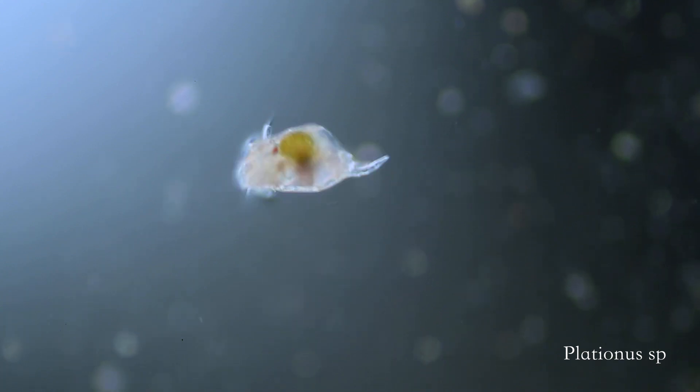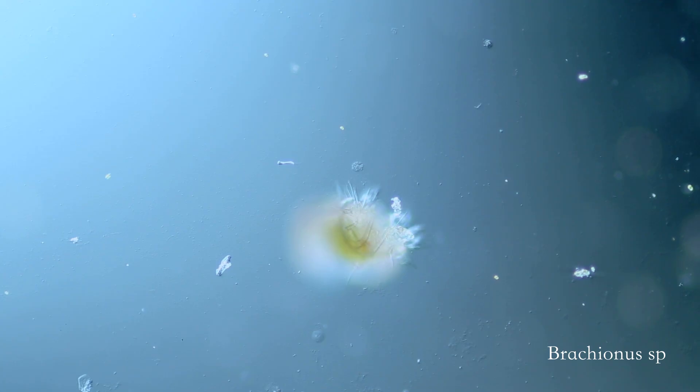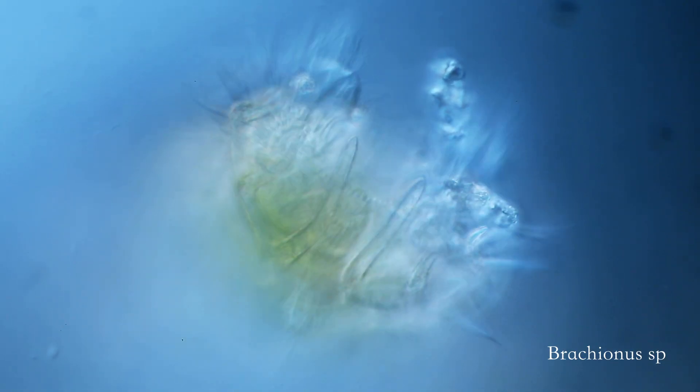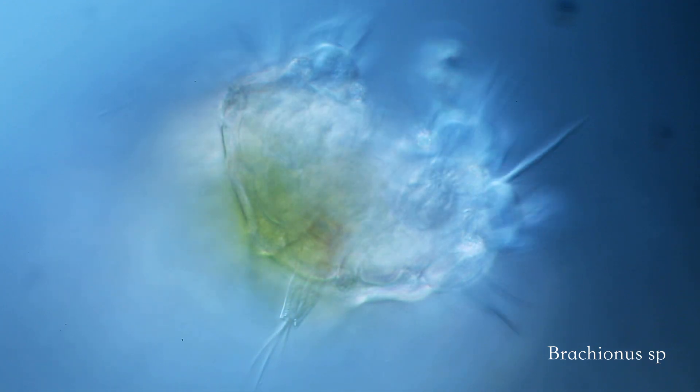Rotifers have a head with two rings covered in cilia. This structure is called a corona, and is used to create a vortex in the water, to pull in food, and sometimes to swim. The rings resemble little wheels, earning rotifers their name, which means wheel-bearer in Latin.